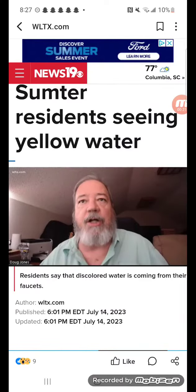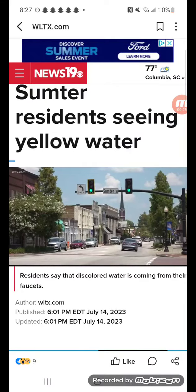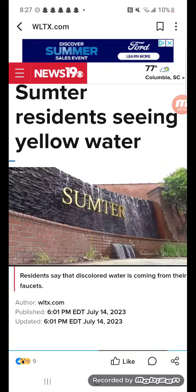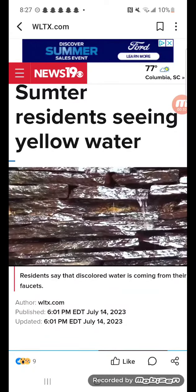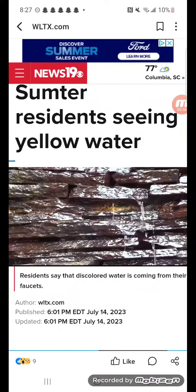Everything was great until the red water started. Resident Doug Jones moved to Sumter 35 years ago, living in three different locations throughout the city over the past three decades. At each new place he moved to, Jones tells me the red water followed.